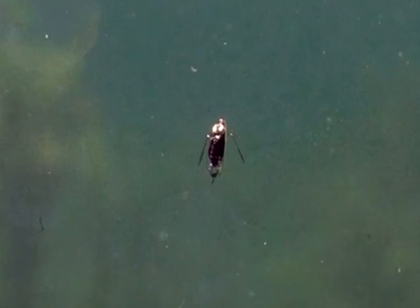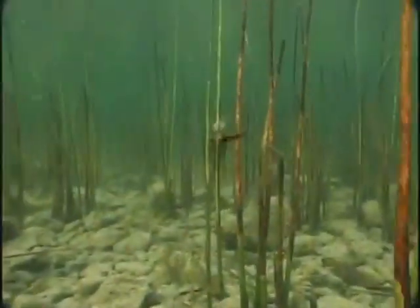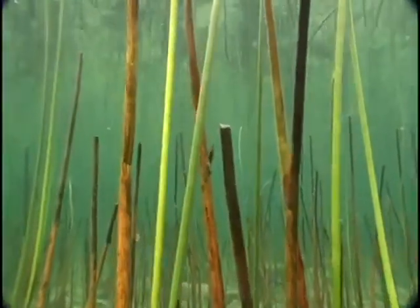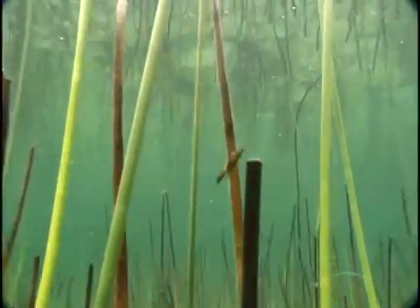These gas-filled pupae glisten like jewels as they ascend the water column. Most caddis depend solely on their powerful swimming ability to reach the surface. They break through the water's film, the cuticle splits, and the adult caddis emerges.